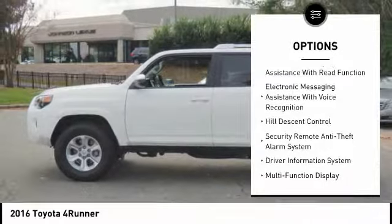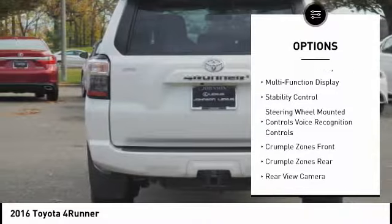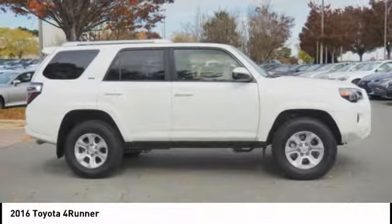Traction control, stability control, cruise control, airbags, front knee, child safety locks, trip computer, fog lights, power brakes, daytime running lights, electronic brake force distribution.